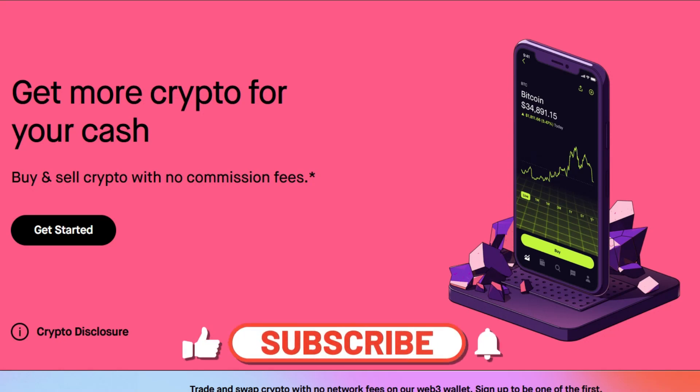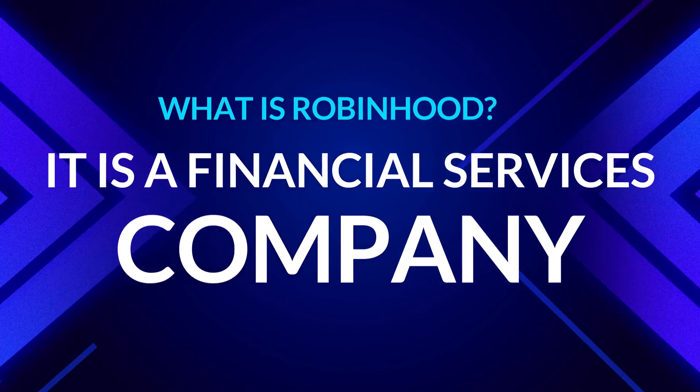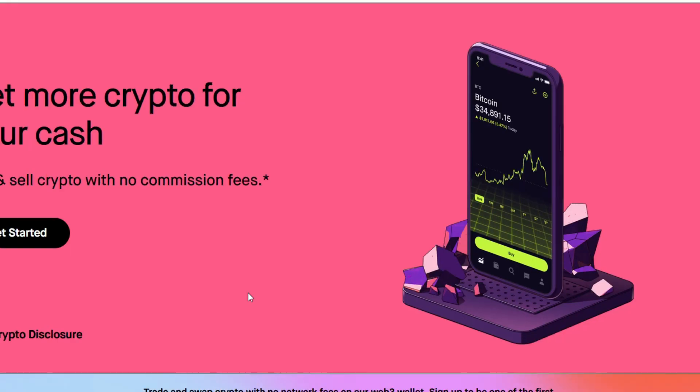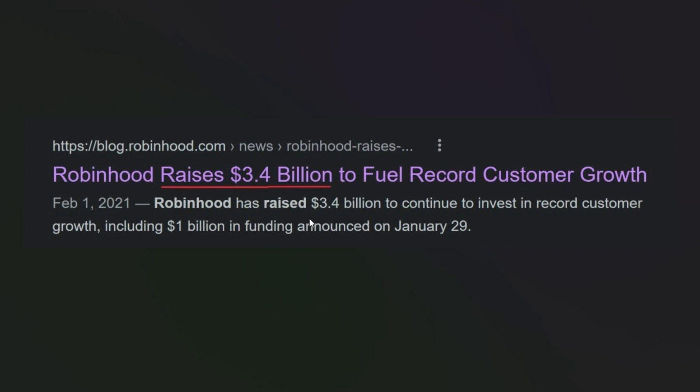Robinhood has launched its Web3 wallet. Robinhood is an American financial services company where you can trade stocks and crypto. They also announced they raised about 3.4 billion dollars — 'Robinhood raises 3.4 billion dollars to fuel record customer growth,' including 1 billion dollars in funding announced on January 29.